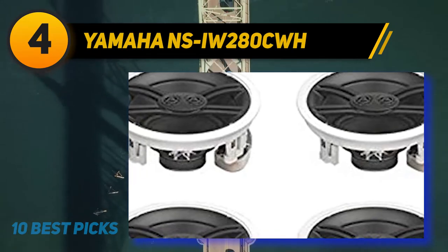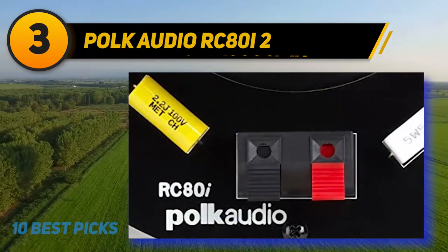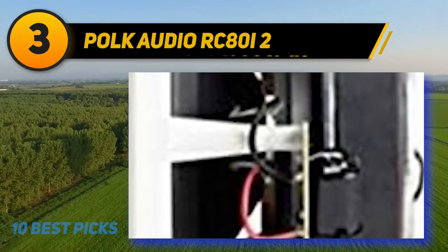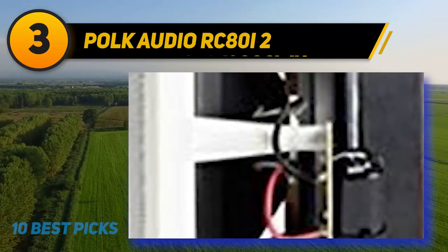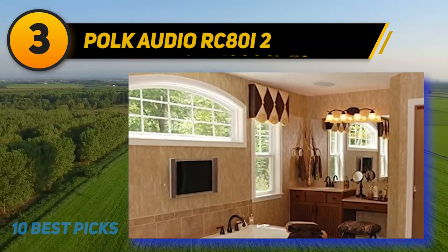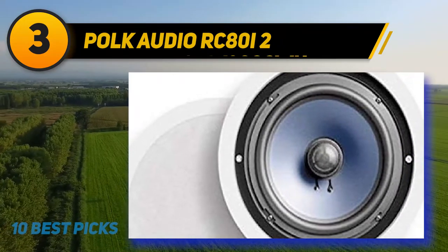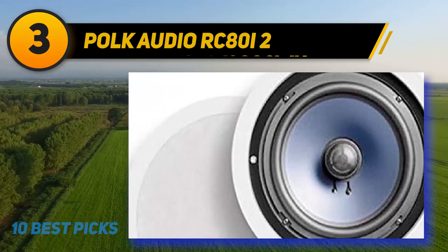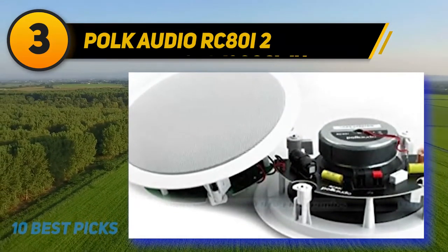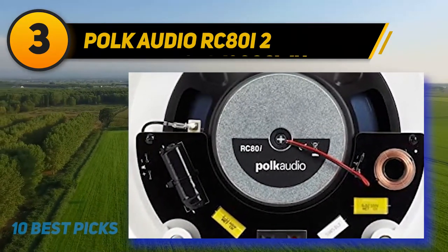At number three is the Polk Audio RC80i2. Polk Audio has invested heavily in in-ceiling speakers with fantastic results. The RC80i is a pair of two-way speakers with a large eight inch woofer and a one inch metallic soft dome tweeter, giving a wide frequency response of 50 to 20,000 hertz. They deliver excellent sound performance with emphasis on detail. The tweeter has 15 degree swiveling capability so you can point it to your listening position. Their low profile design in white finish allows them to disappear once installed, and the metallic grills can be painted to match the ceiling.